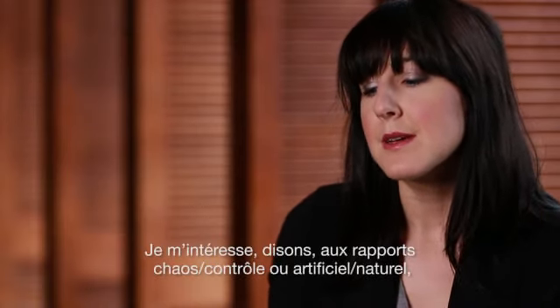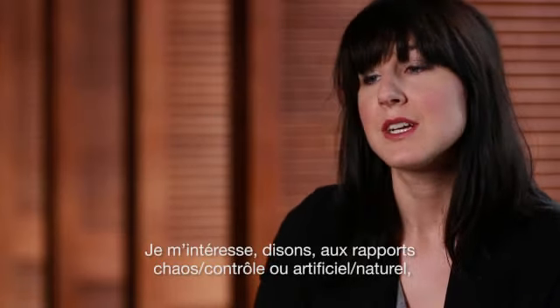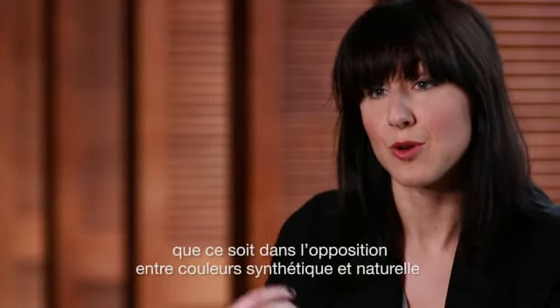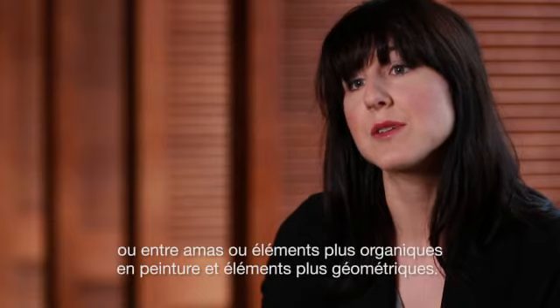I'm interested in chaos versus control, or the artificial versus the natural — whether that be through color, so synthetic color versus more natural color, or moments where the paintings feel as though there are clusters of more organic elements versus more geometric aspects.